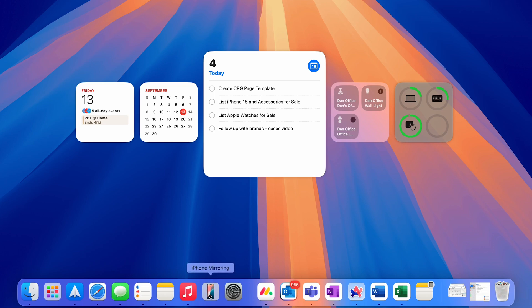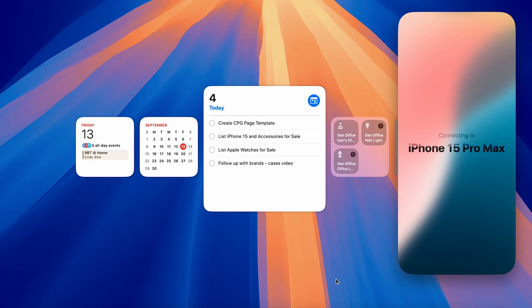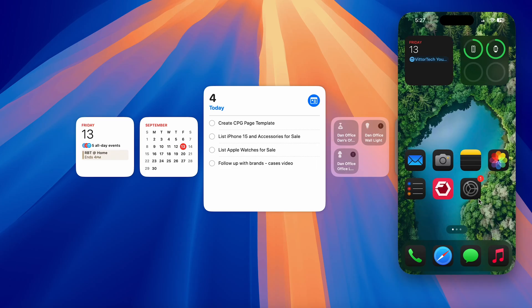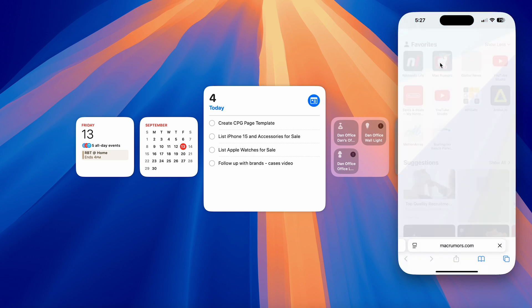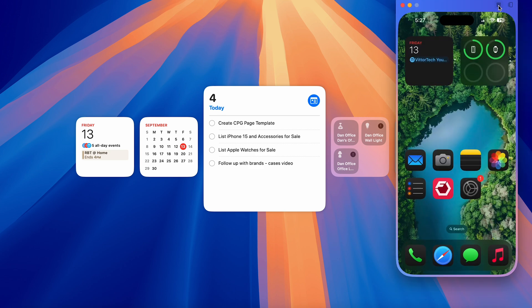We're getting more updates to continuity, making it even better to own a Mac and an iPhone together. Now you can literally use your iPhone on your Mac with what they're calling iPhone mirroring. It'll automatically connect when you open the app, and then you can use it in the same way that you would on your phone — swipe, scroll, use built-in buttons to go home or open the app launcher. It all works surprisingly really well.